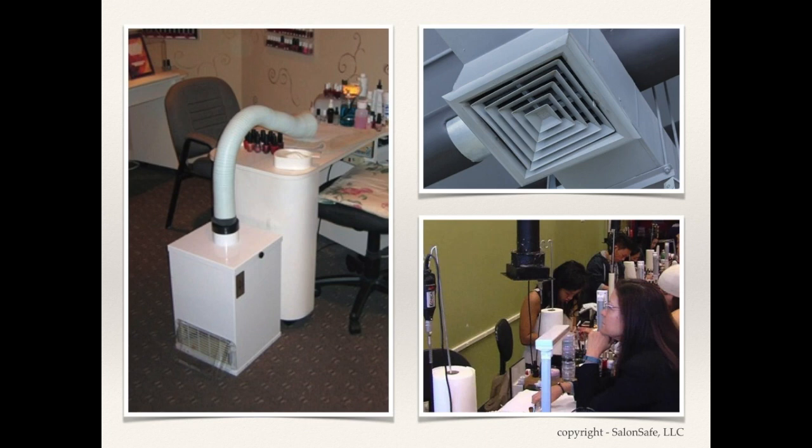It can be easy to confuse a fan's ability to blow air with its ability to draw air into an exhaust inlet. The location and position of an exhaust inlet from the source of chemical application can significantly diminish the system's ability to draw air in. By definition, a source capture system captures contaminants at their source, meaning the proximity of the intake opening to the point of solvent and polish application, coupled with intake airflow velocities, has to be carefully designed.